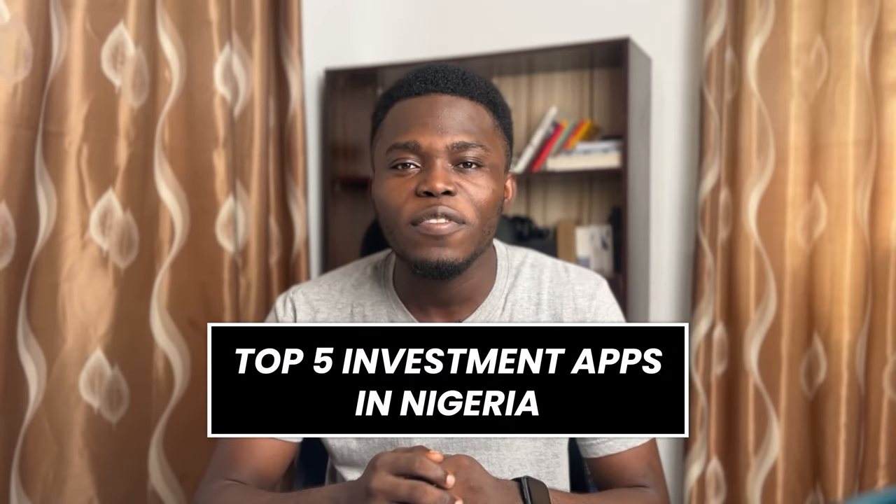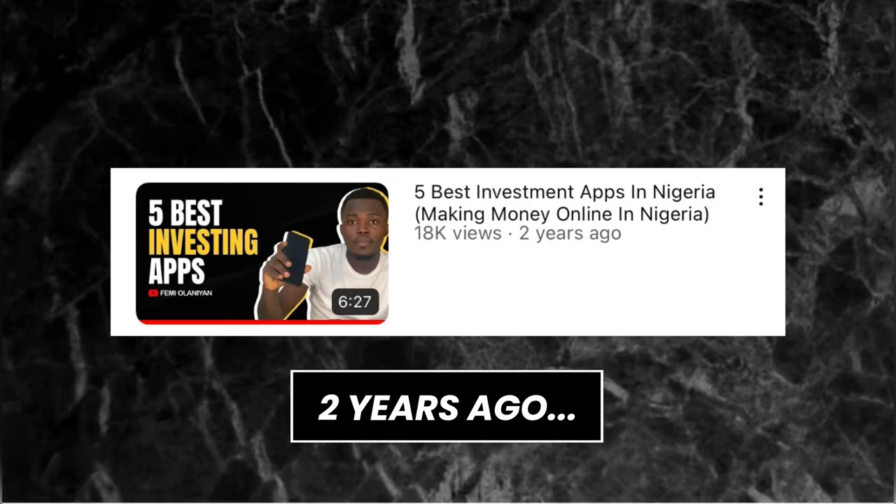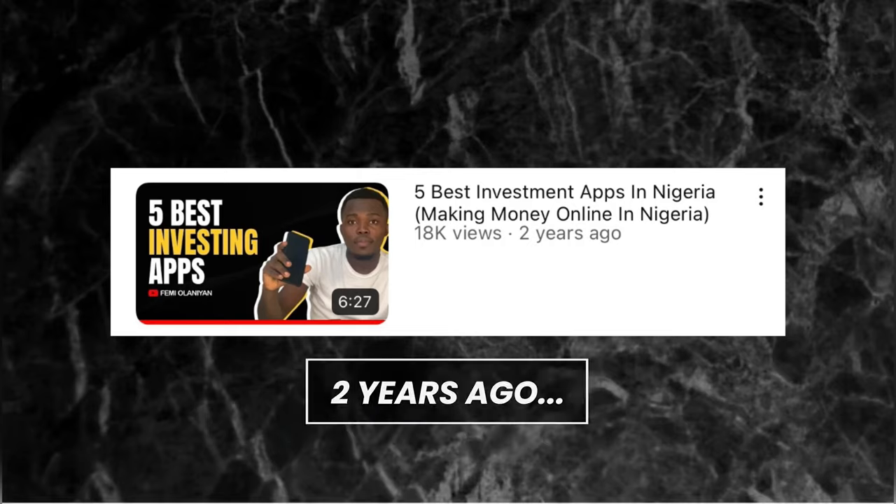Hi everyone, it's Femi Learning here. Welcome to another video. In this video I'm going to be talking about my top five investment apps in Nigeria. Exactly two years ago I made the same kind of video talking about my top five investment apps in 2021, and since then I've used over 10 investment apps in Nigeria and I have a new top five. These are apps that I can boldly recommend to anyone to invest with.